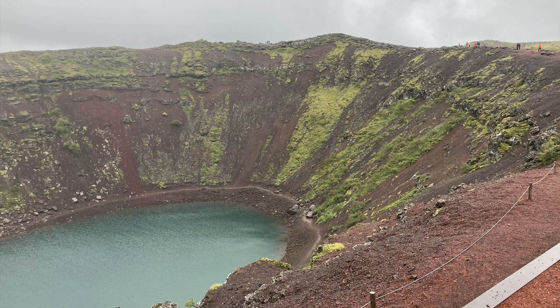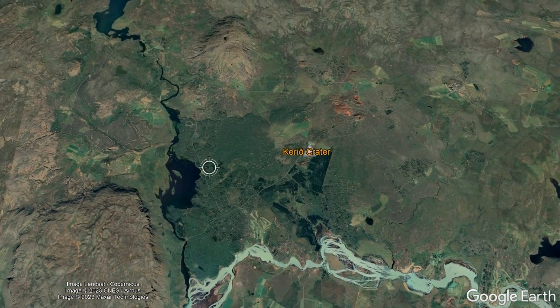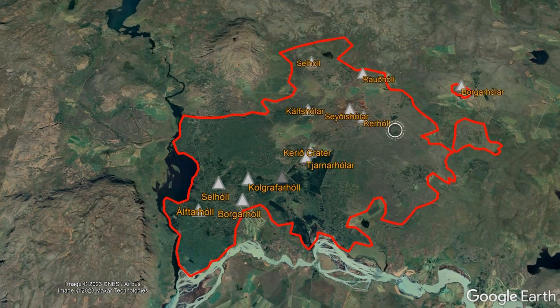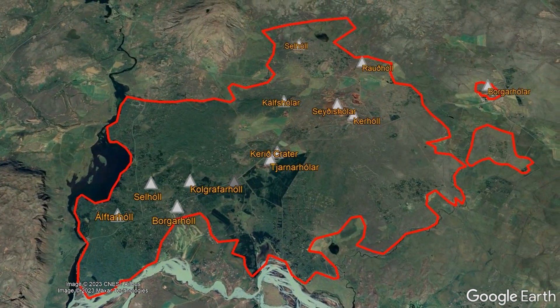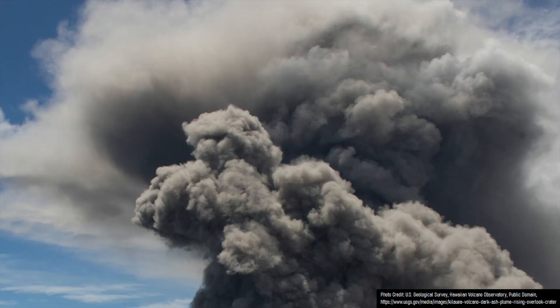While Kerid is the most noteworthy volcanic feature in the vicinity, it is not the only regional event, as a broader active volcano exists in this region. The Grimsnes volcano covers an area of 64.5 square kilometers, encompassing 12 different volcanic centers which each only erupted once, largely forming a series of cinder cones in what were generally, but not always, moderately explosive eruptions.